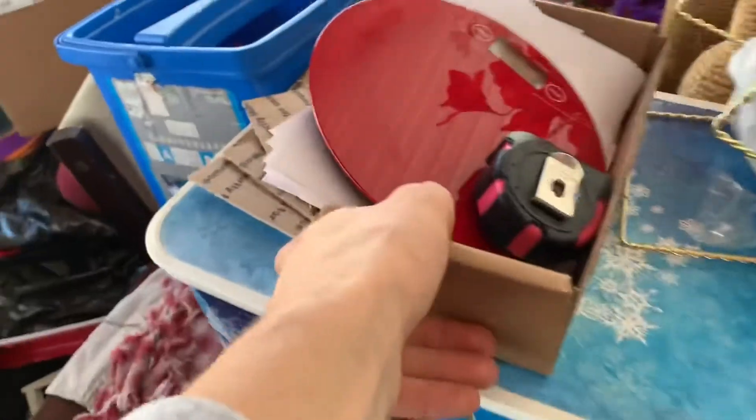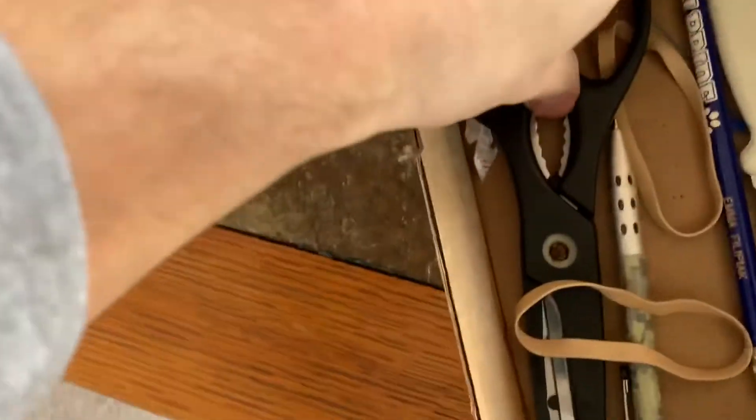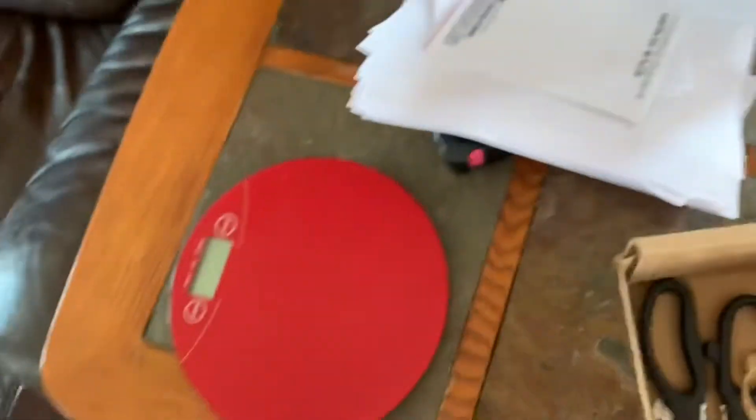One tip: use a box to hold all your supplies — measuring tape, scale, scissors, paper for thank-you notes. Instead of carrying everything individually and putting it away piece by piece, you just throw it all in the box and go. Mine has a scale, measuring tape, excess paper from shipping labels that I write thank-you notes on, scissors, a knife instead of a box cutter, a pencil or pen, and some rubber bands.